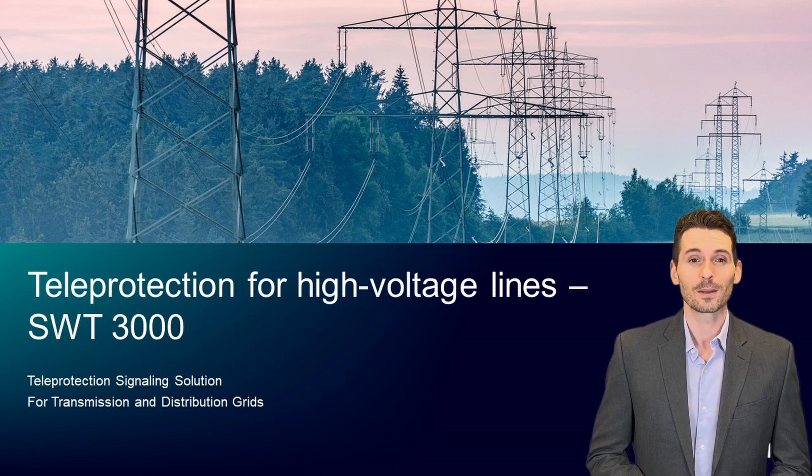Welcome to our third session about SWT-3000 teleprotection signaling technology. This session demonstrates applications and technical data for SWT-3000.